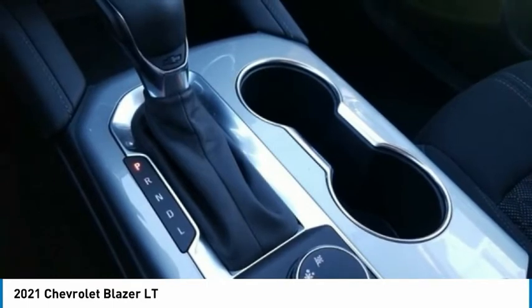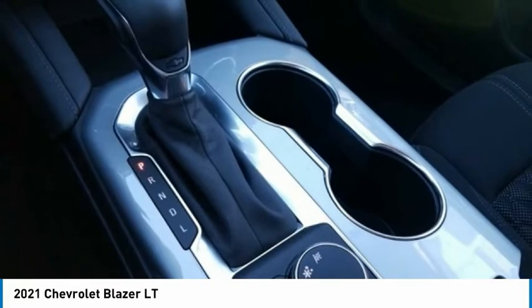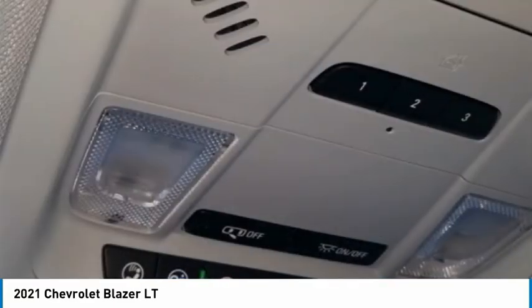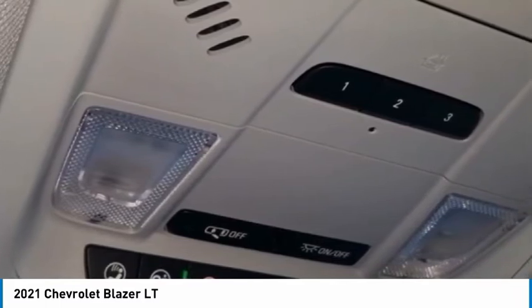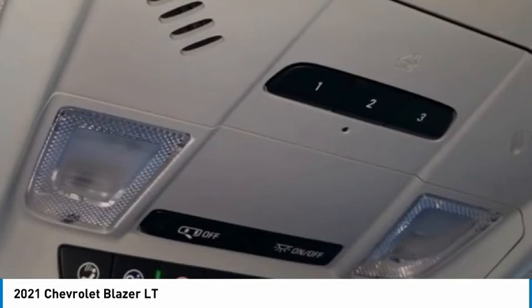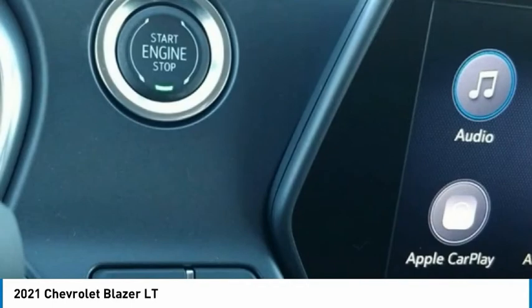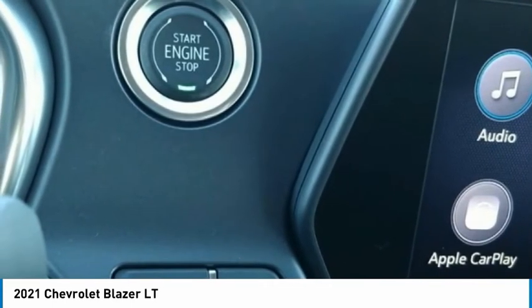Security System, SiriusXM Radio, Speed Control, Speed-Sensing Steering, Split Folding Rear Seat, Spoiler, Steering Wheel Mounted Audio Controls, Tachometer, Telescoping Steering Wheel, Tilt Steering Wheel, Traction Control, Trip Computer, Universal Home Remote, Variably Intermittent Wipers, Voltmeter. Wheels: 20 Gloss Black Aluminum (LPO), Wheels: 20 Transit.